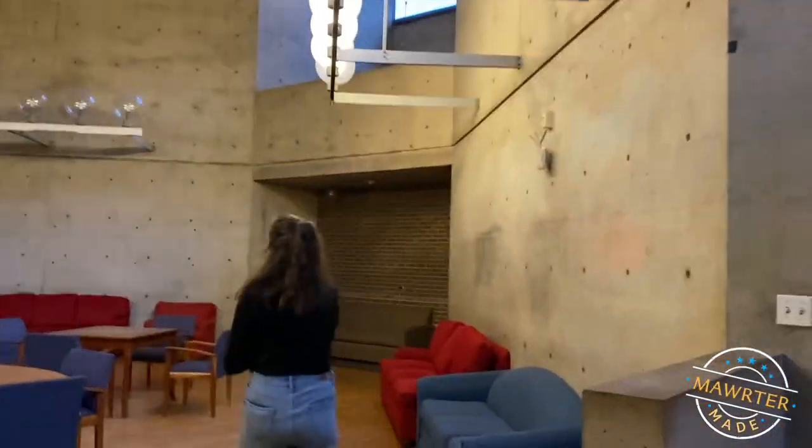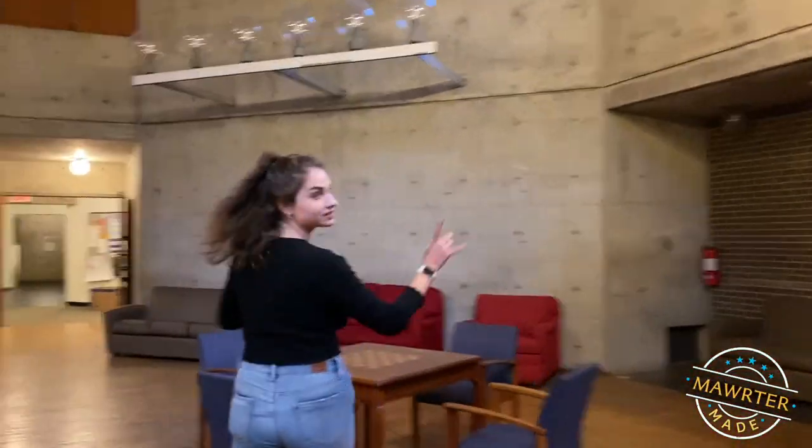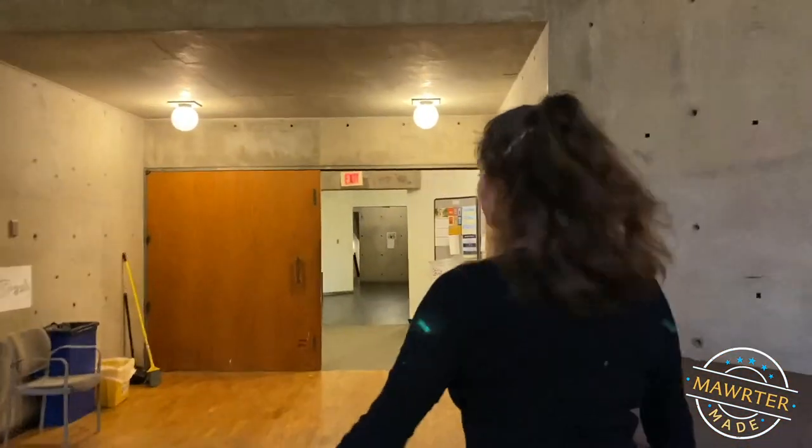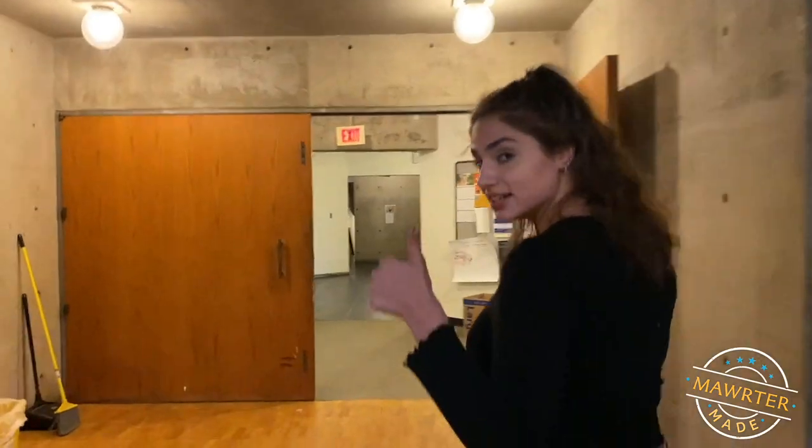Let's head back upstairs and I'll show you my room. This is really cool — there's a table in the back with some chess pieces. I was on the chess team in elementary school. It was not good, but I did it anyway.